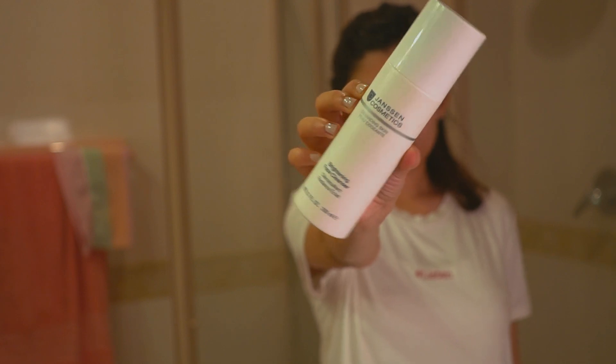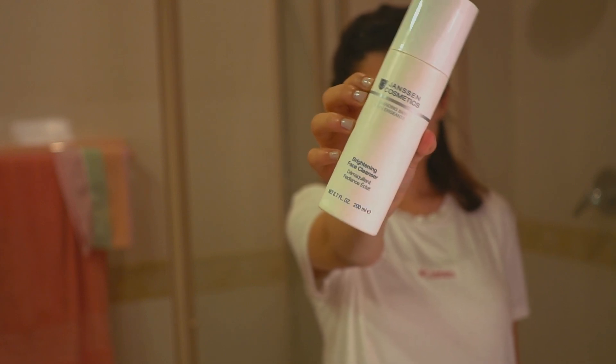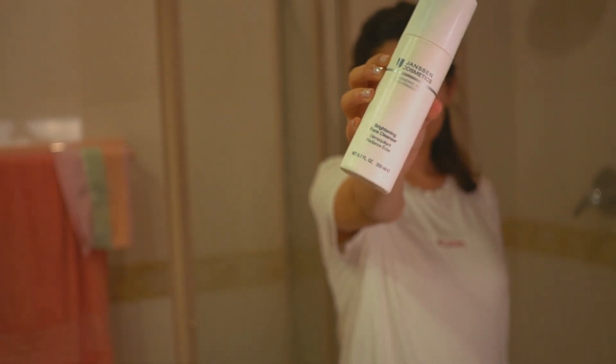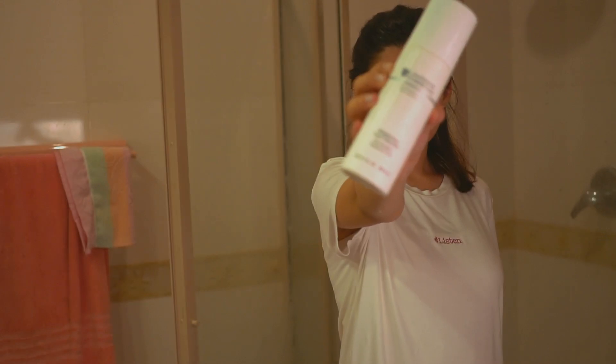Now I want to talk a little bit about this face wash. This is by Jensen Cosmetics and I love using this in the shower. It is a brightening face cleanser — very gentle, so if you have acne or sensitive skin it is a very good face wash.